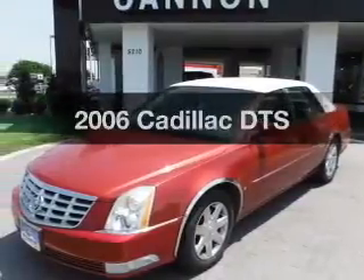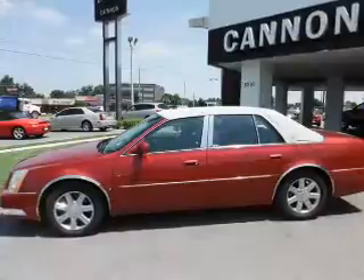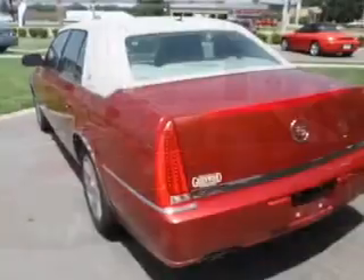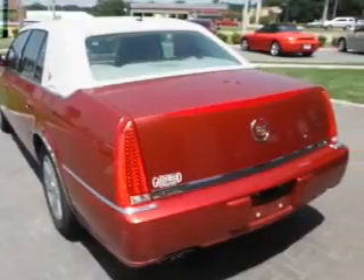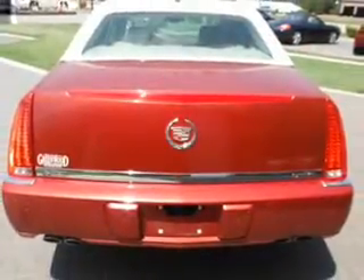Presenting the 2006 Cadillac DTS — everything you need under one roof with this great vehicle. With a powerful eight-cylinder engine, the powertrain includes front-wheel drive driven by an automatic transmission. Premium wheels lend a distinctive appearance, and anti-lock brakes help you bring your vehicle to a safe stop.